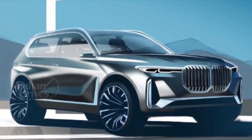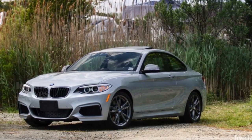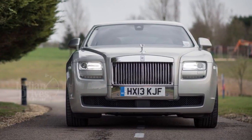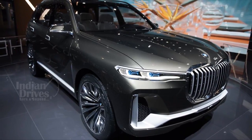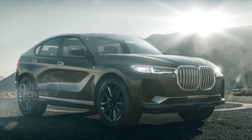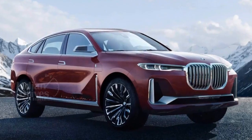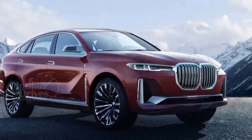It is highly likely that the X8 would employ a hybrid platform — a mix between BMW's CLAR architecture and Rolls-Royce's aluminium space frame which underpins the new Cullinan. The powertrain would either be a powerful gasoline engine from the 7 Series or a hybrid drivetrain, with the petrol motor likely being the 6.6-litre V12 from the 7 Series with more than 600bhp. X-Drive will be standard.